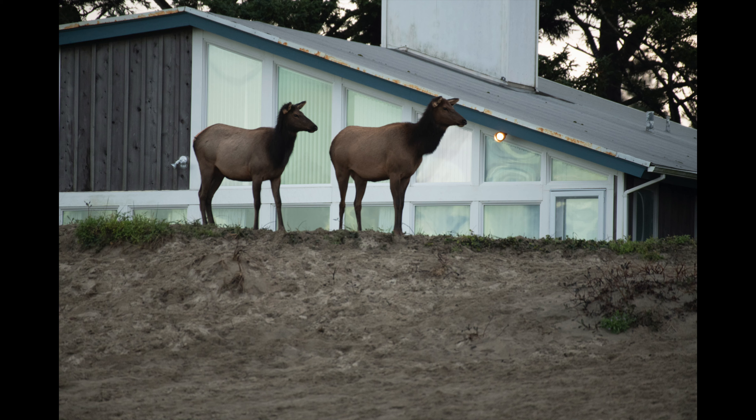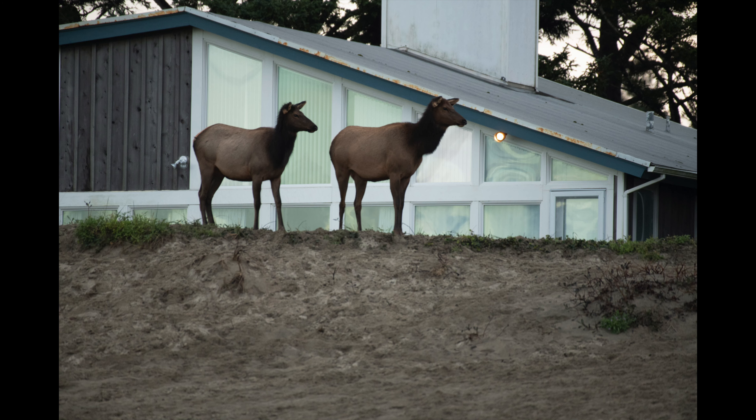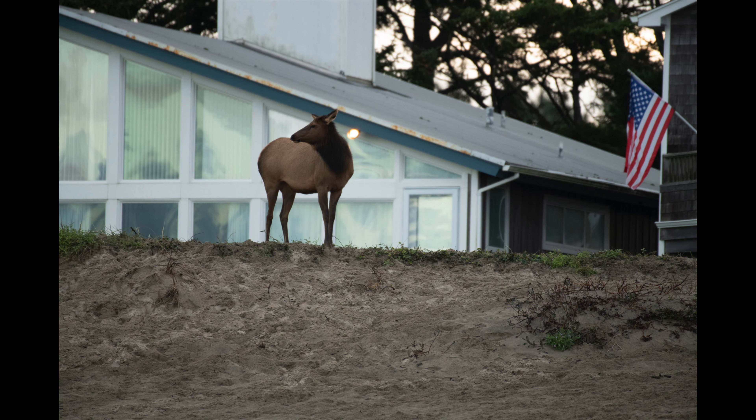All of a sudden we saw this giant herd of elk walking down onto the beach. I have video of it up on this channel, actually, that I took with my iPhone, but I mainly wanted to take some pictures.